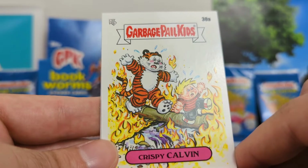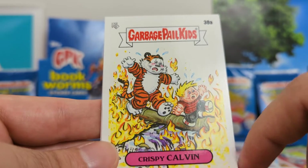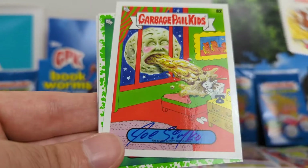Crispy Calvin. Again, Calvin and Hobbes. Real good. I like the artwork, the chaos, the fright, and then of course playing off the famous comic. Well done.